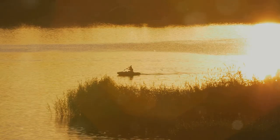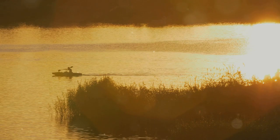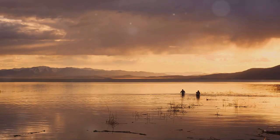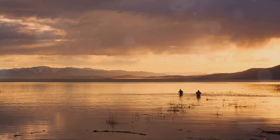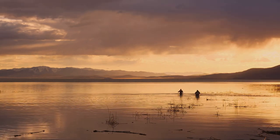As the sun sets, we conclude our walleye adventure. We've explored hidden gems and shared the thrill of the catch. Remember the lessons learned and embrace the challenge of walleye fishing. Until next time, tight lines and happy fishing. Thanks for watching — like, subscribe, and leave a comment.